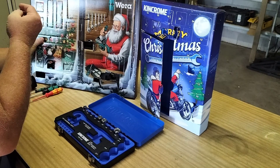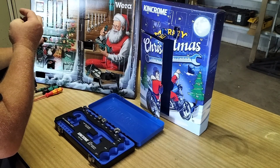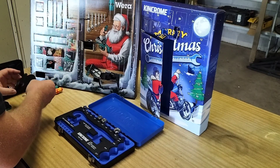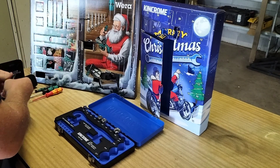Looks like a posi drive. A quick bit, so I'm not sure whether that goes in the bit, checks it or not. I suspect it does. I'll just pop it in there for now.